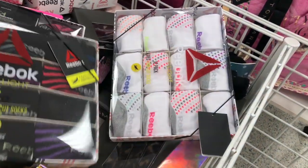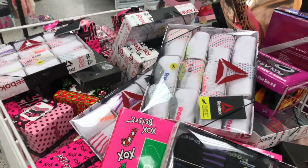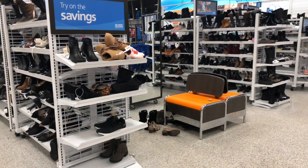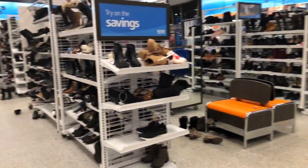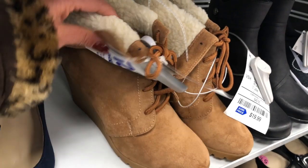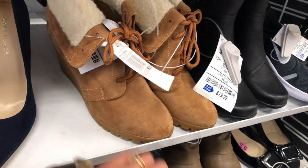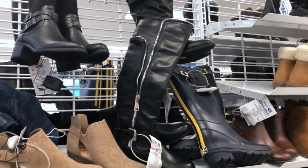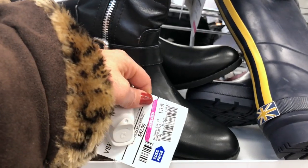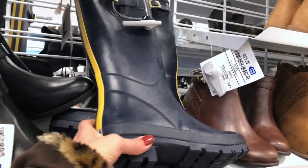The shoe department right now — shoes are everywhere! This Nautica sweat bootie is $25, original price $45. If you are looking for a nice boot, Ross has you covered. They also have some marked down — this one is $20, original price $52. They also have some rain boots.